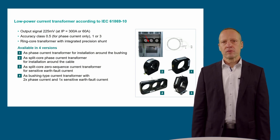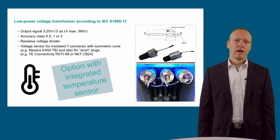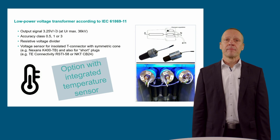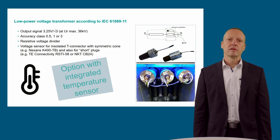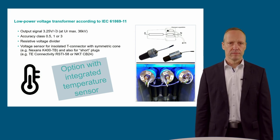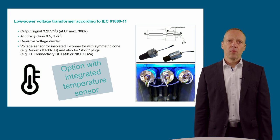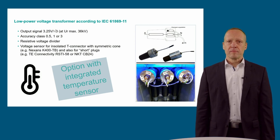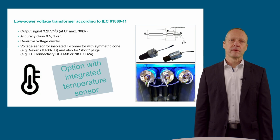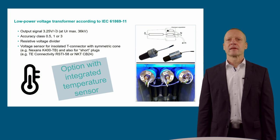The current sensors are available in different housings as split-core and close-core types, as well as a combined housing especially for the 8DJH ring main feeder, where we are also able to integrate the sensitive earth fault current core. Voltage sensors are available as pluggable resistive dividers in different shapes, dependent on the type of cable T-plug in use. As the backside cone of non-symmetric cable T-plug types are not standardized, we have several different sensor types in use. All of them provide an output signal of 3.25 volt at √3 at the nominal voltage, with an accuracy class up to 0.5.